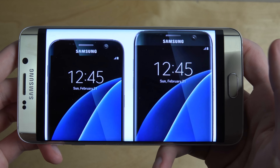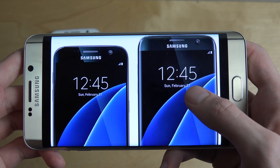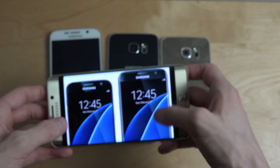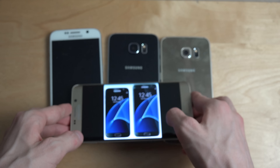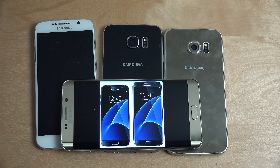Mobile World Congress is a big mobile event every year where we see a ton of cool new phones. Samsung will probably unveil the S7 around that time — mid to end of February. Now let's talk about what specs we can expect from the S7 and S7 Edge.